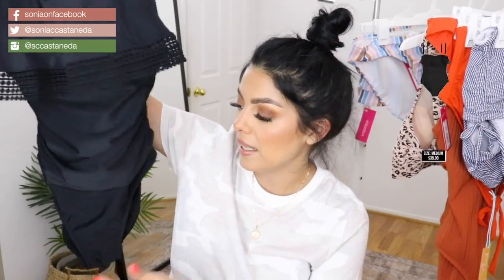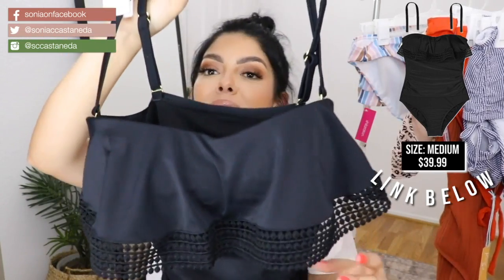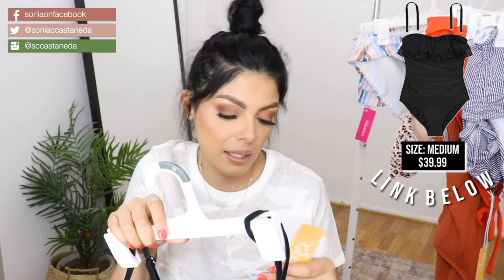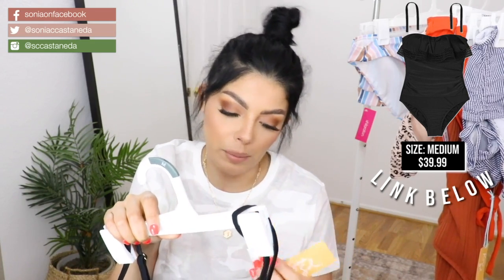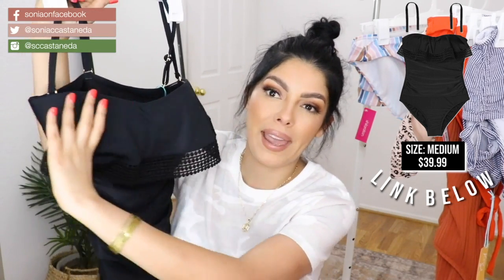First up is going to be this black bathing suit, and it is high on the thigh. It's also got cute ruffle detailing in the front from Kona Soul, and it is a high coverage one-piece. There is a built-in pad, but it's a whole panel.